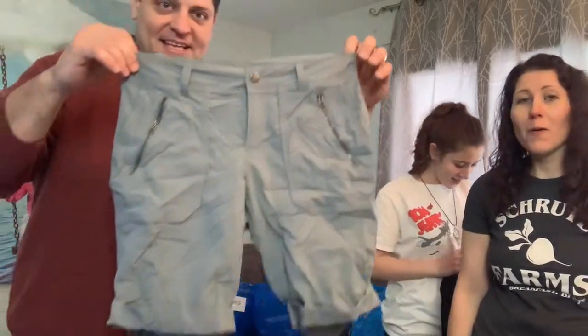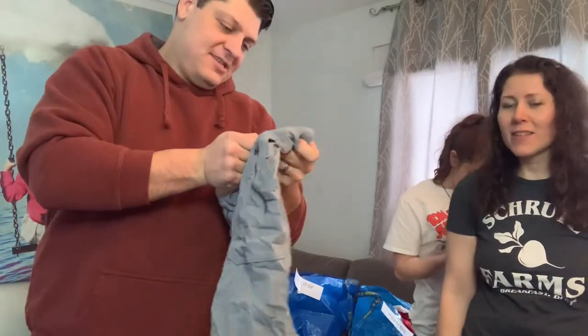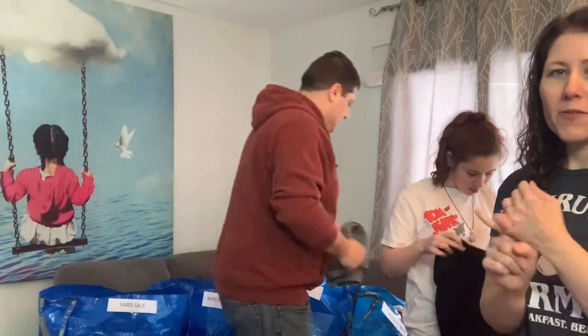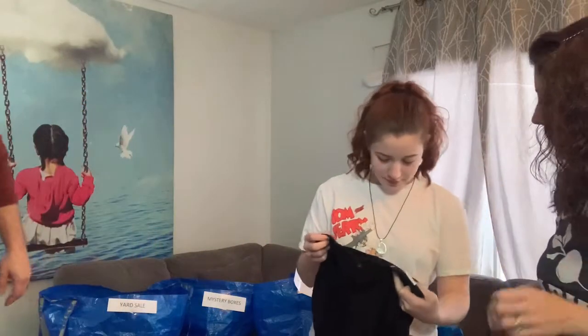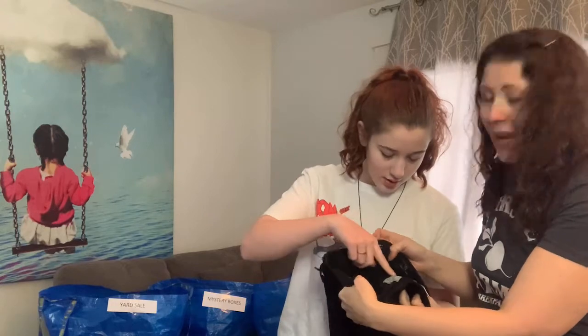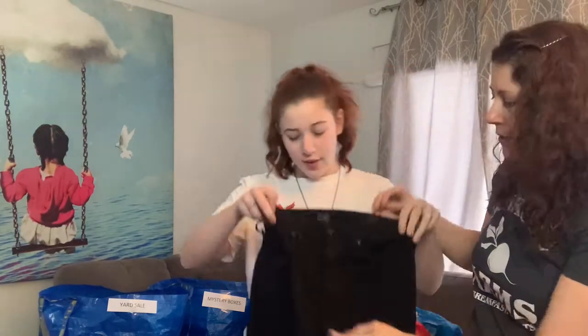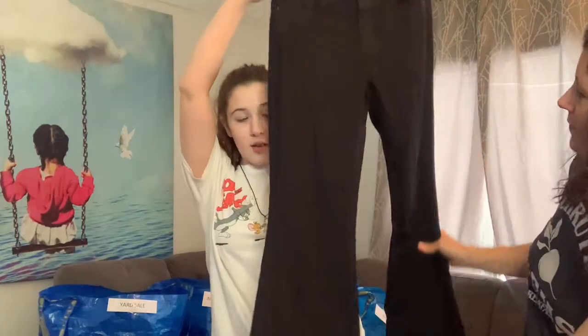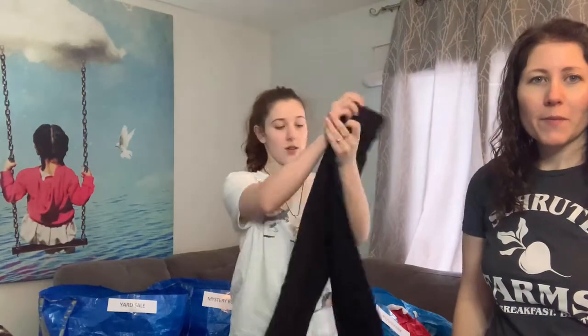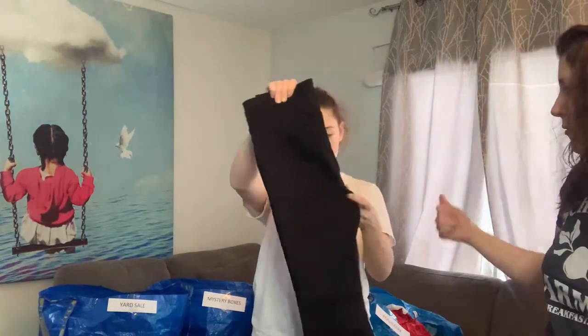Athleta, size 6 — that's Poshmark material. My last box I got no Athleta, so I'm hoping for Athleta, Lucy, and maybe some North Face this time. Dave has AG — Adriano Goldschmied — jeans. It's a well-known jeans brand but they don't sell very well, so we'll put that on Poshmark.